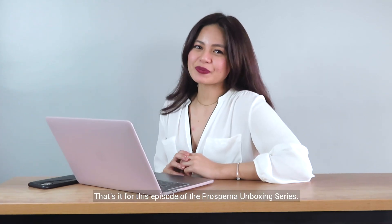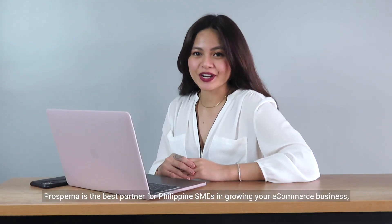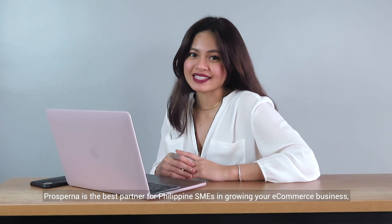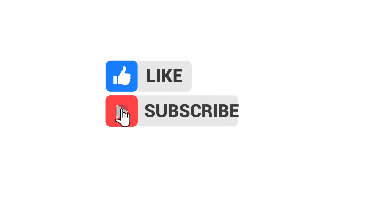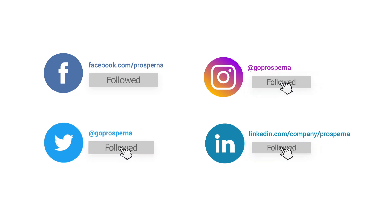That's it for this episode of the Prosperna unboxing series. If you want to start an online store, Prosperna is the best partner for Philippine SMEs in growing your e-commerce business without breaking the bank. Book a free demo with us at www.prosperna.com to learn more. If you like this video, don't forget to give it a thumbs up and subscribe to our YouTube channel for more e-commerce related content. Click on the bell icon to get notified whenever we have a brand new video. Stay connected by giving us a follow on Facebook, Instagram, Twitter, and LinkedIn. Laters, Prospernation.